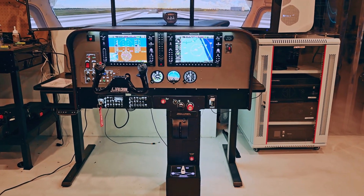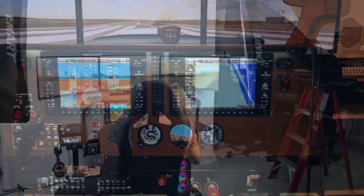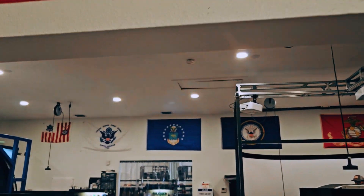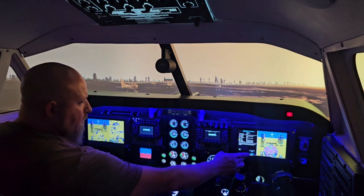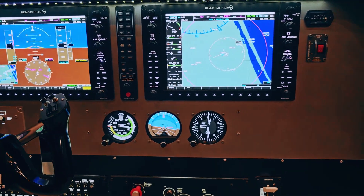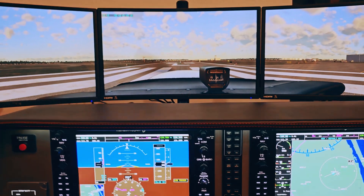Introducing the Ultimate Cessna 172 Flight Simulator from Aviation Training Foundation. Handcrafted in the USA by a veteran-owned business, our simulators stand apart from the competition. From the highly realistic all-aluminum main instrument panel and upholstered glare shield to the advanced software programming, every element is designed for unmatched realism.